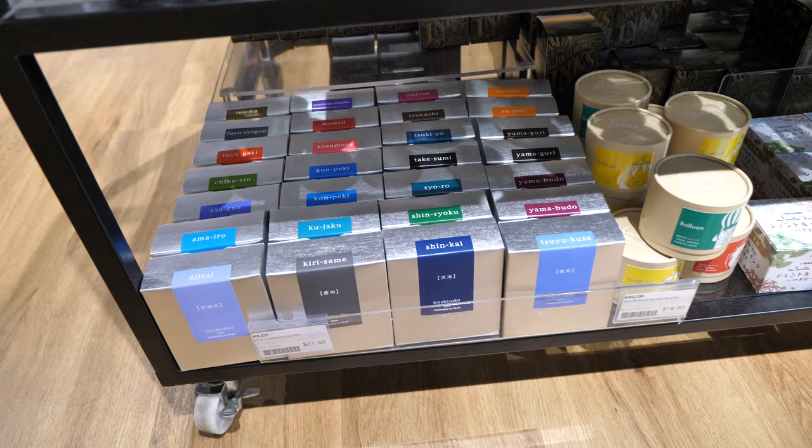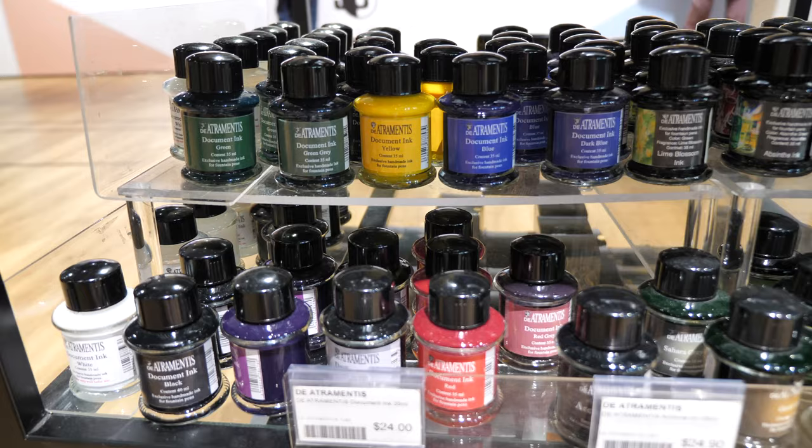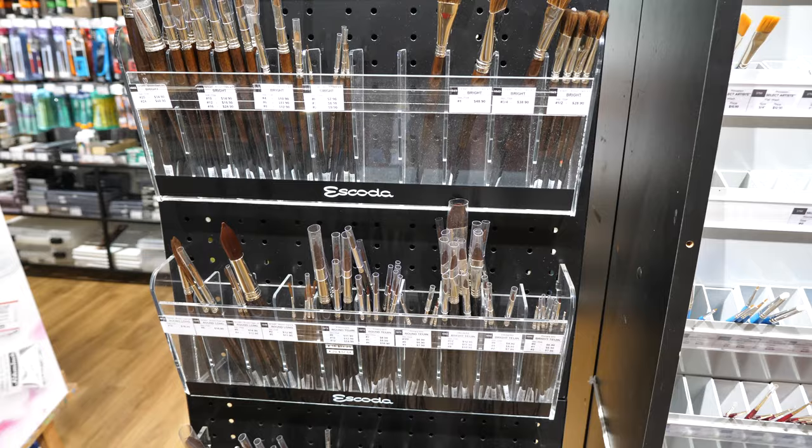Pilot Iroshizuku fountain pen inks — those are dye inks, so they are not waterproof. We have some Diamine document inks here — these are the waterproof ones. And Sketch ink — these are also waterproof and safe for use in fountain pens. These are the loose Escoda brushes.